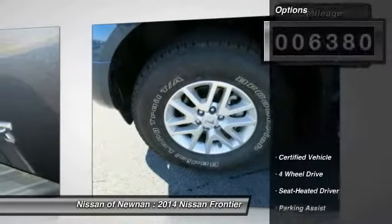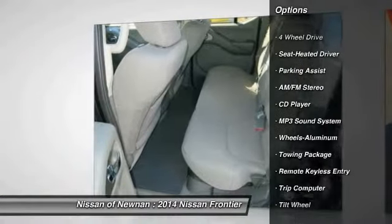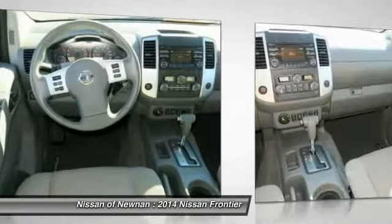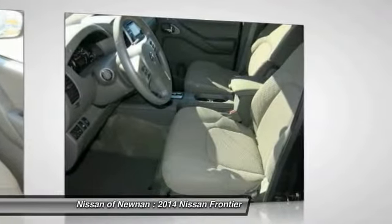Here are some of this vehicle's great options: traction control, anti-lock braking system, running boards, four-wheel drive, air conditioning, power steering, cruise control, aluminum wheels, AM FM stereo radio, and rear defrost.